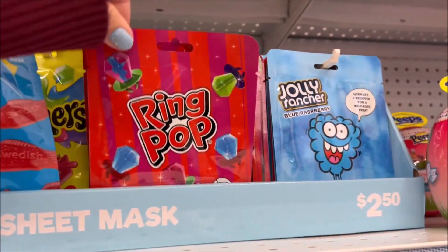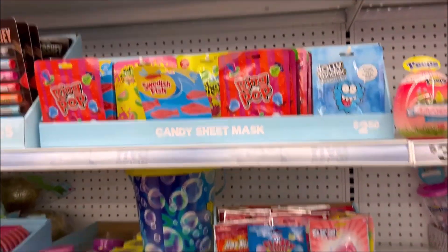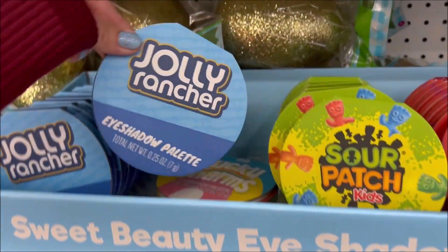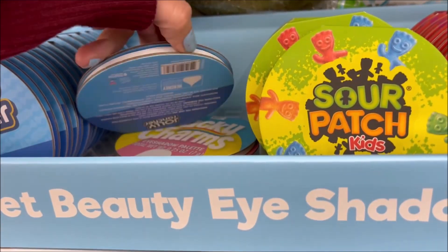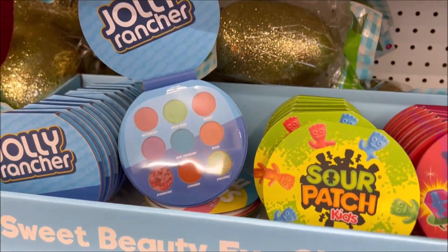Over here we have some candy masks and they are actually $2.50. We have Jolly Rancher, Ring Pop, Sweetest Fish, and Ring Pop flavor masks. I'm also seeing more candy themes — Jolly Rancher, Sour Patch Kids, and Ring Pop.